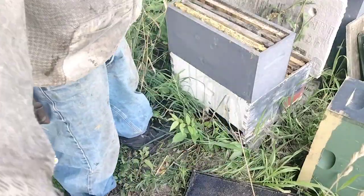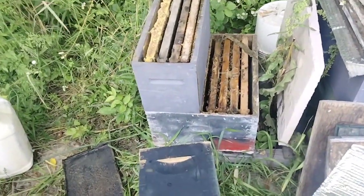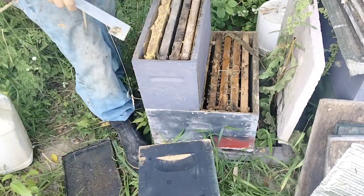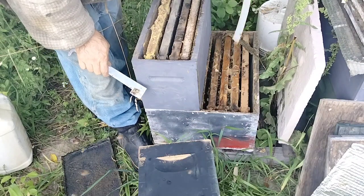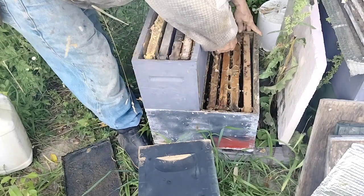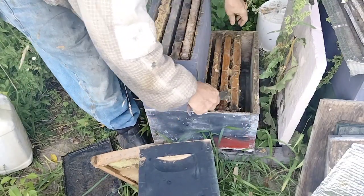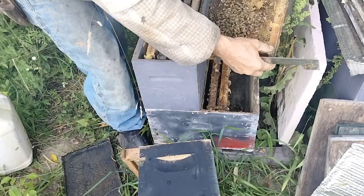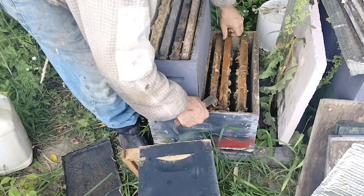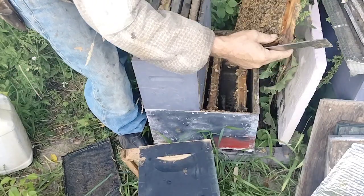The other side's pretty much the same thing. It'll be a little bit smaller. That bar hasn't been in there very long — got a partially drawn one. Yeah, these are smaller. Not for long though — they've got plenty of brood.